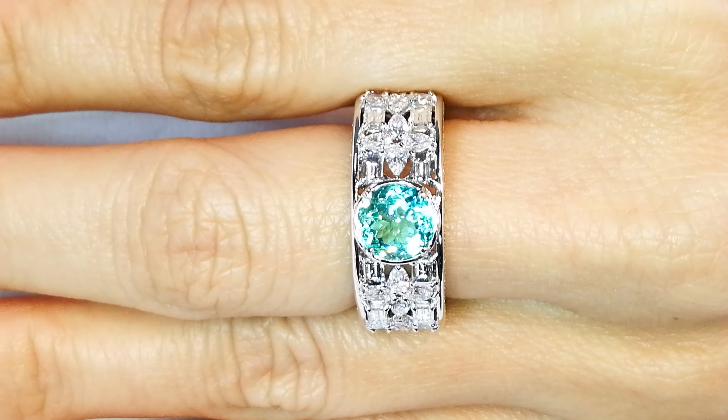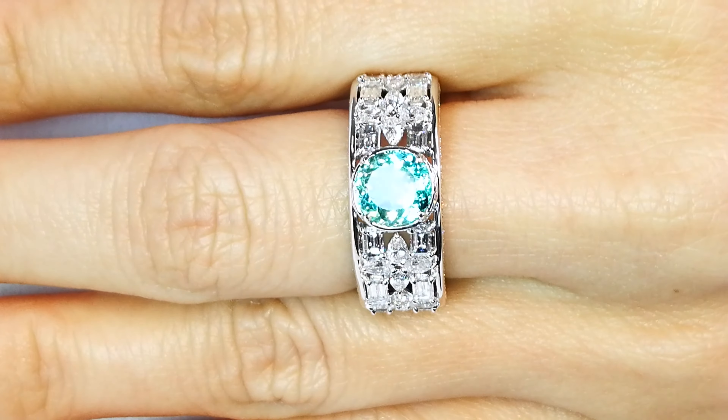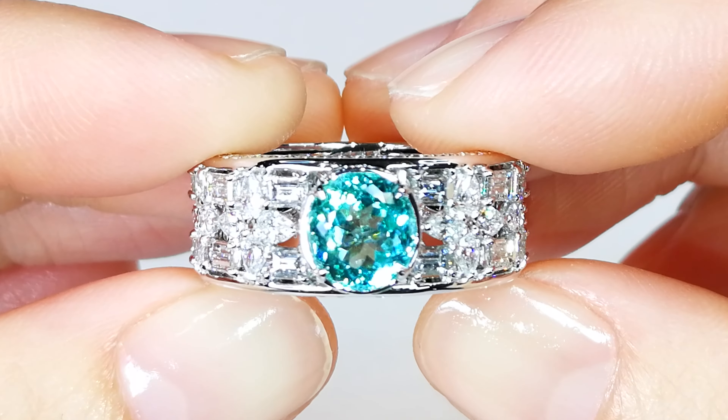This is 1 in 100 million. It is not common to find this color in unheated stones. It's been on display, and it's great to have it back. Whoever gets this is getting something nobody can ever replace. It is rare. It is exclusive. And it is priceless.